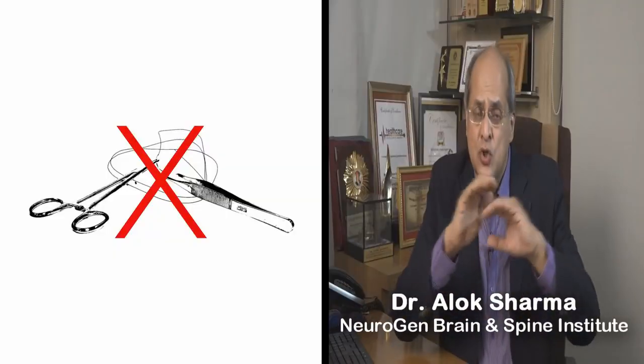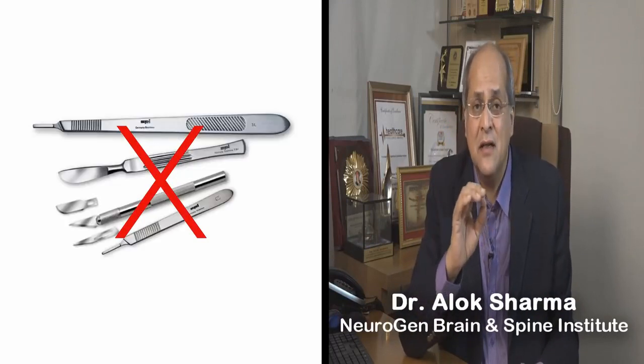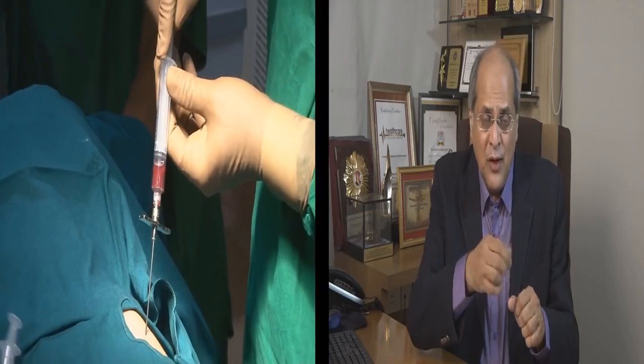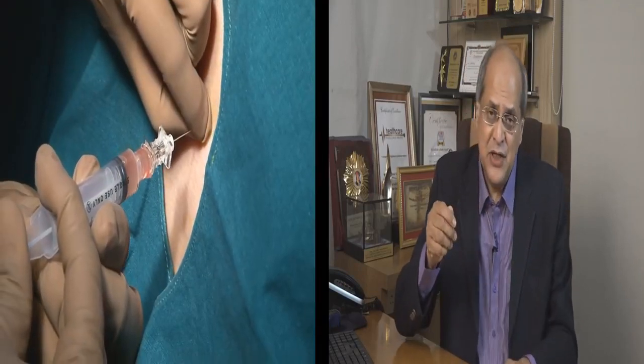The most wonderful thing about stem cell therapy is that there is no surgery involved. There is no incision, not a single stitch, not a single cut. The entire procedure is done through two simple injections. With one needle, we put into the bone and take out bone marrow. With the other, we inject into the back, into the fluid called CSF. The entire treatment has only two injections — one to take out, and one to put back.